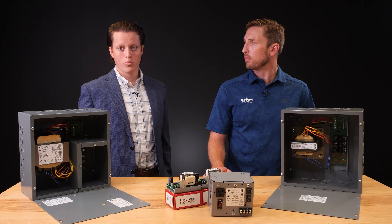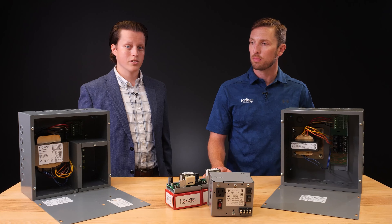Our thought process was that we had put relays in a box in our RIB line, so why not take a stab at transformers. This led to the development of Functional Devices' PSH series of products. Our power supplies conveniently pre-package transformers, breakers, on-off switches, and convenience outlets into UL-listed Class II devices with no assembly required.